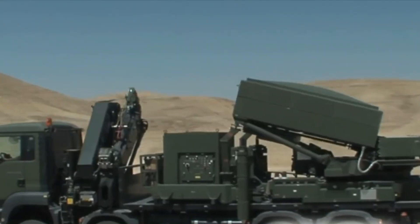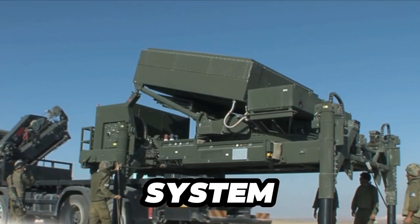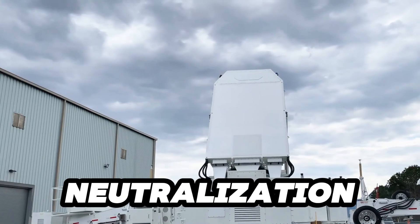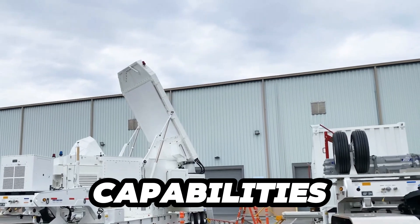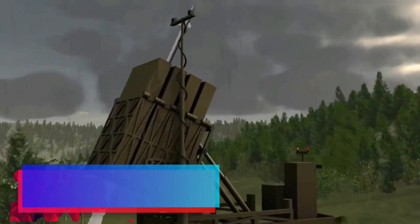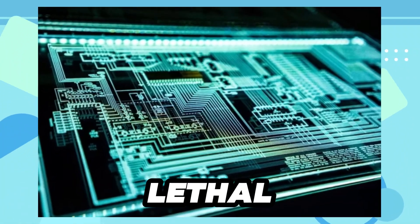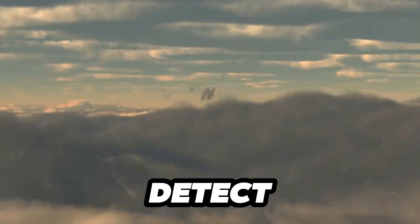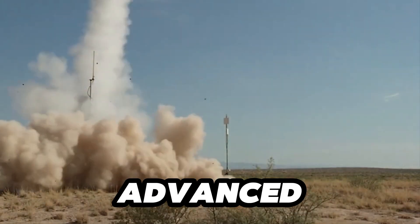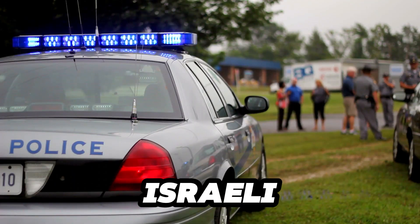The radar system, developed by ELTA Systems — a group within Israel Aerospace Industries — is a crucial component of the Iron Dome. This sophisticated radar technology enables early detection of threats, allowing for quick and effective interception and neutralization of incoming rockets, playing a vital role in protecting Israeli civilians and critical infrastructure. The interceptors, known as Tamir, are engineered for exceptional agility and precision, equipped with cutting-edge electronics and lethal warheads that enable them to detect and destroy incoming threats with pinpoint accuracy.